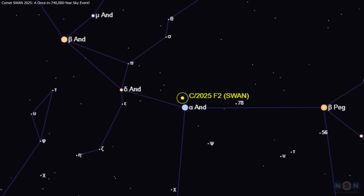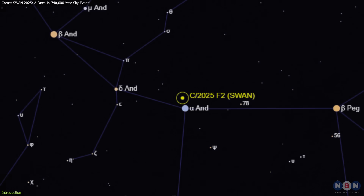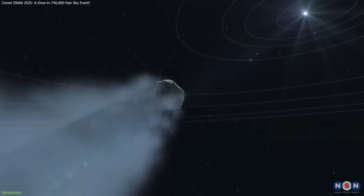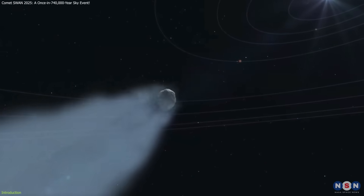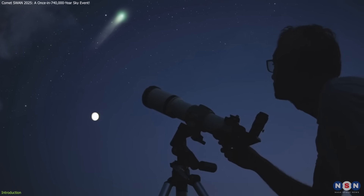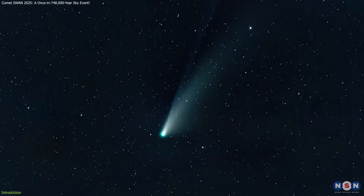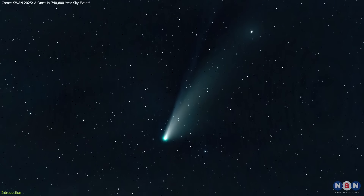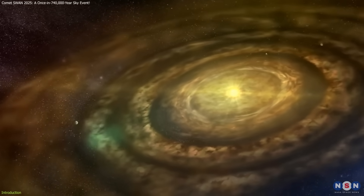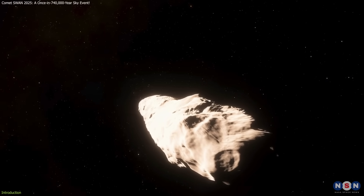Comet C/2025 F2, also known as Comet SWAN, has made a glowing entrance into our skies — an icy traveler from the far reaches of our solar system. This stunning green comet has captivated both amateur and professional astronomers alike. But what makes it so special? Beyond its luminous tail lies a tale of cosmic rarity and scientific wonder, offering insights into the early solar system and the dynamic forces that shape these celestial visitors.